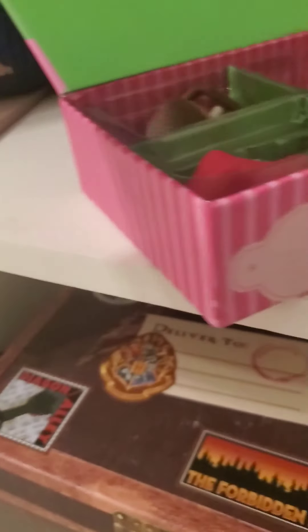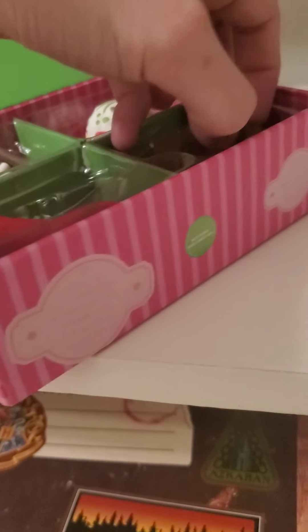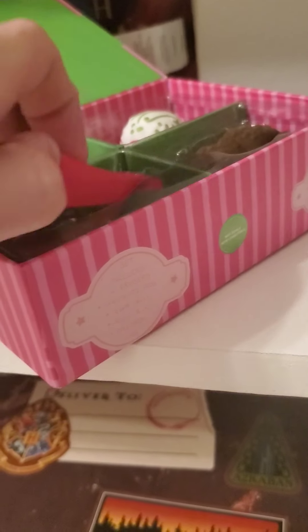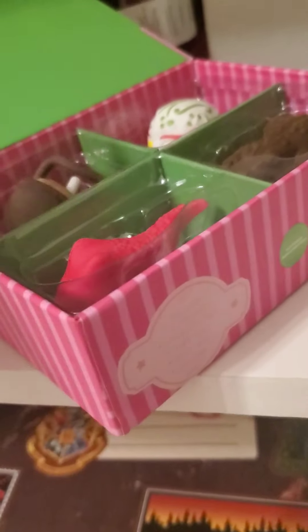It looks like a candy skull or something. It's really cool. A chocolate frog — classic Honeydukes treat, if I can get it out. It does look edible. I will not eat it. I don't really know what this is — it's like a slug. I don't ever really want to use them as erasers.